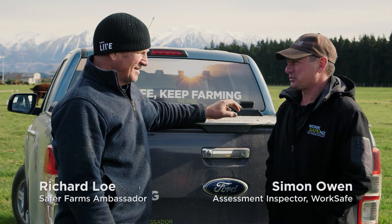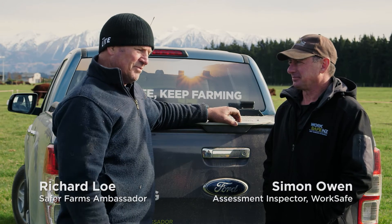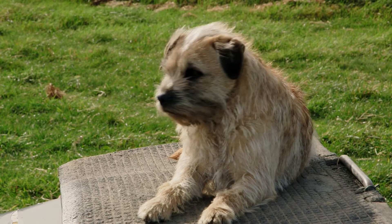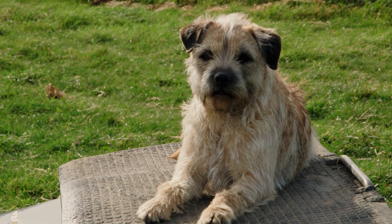G'day Richard, thanks for having us on the farm. Where should we start? We probably should start with vehicles because they're the most critical risk to farmers these days, and it seems to be the older chaps having the problems, not the young ones all the time.